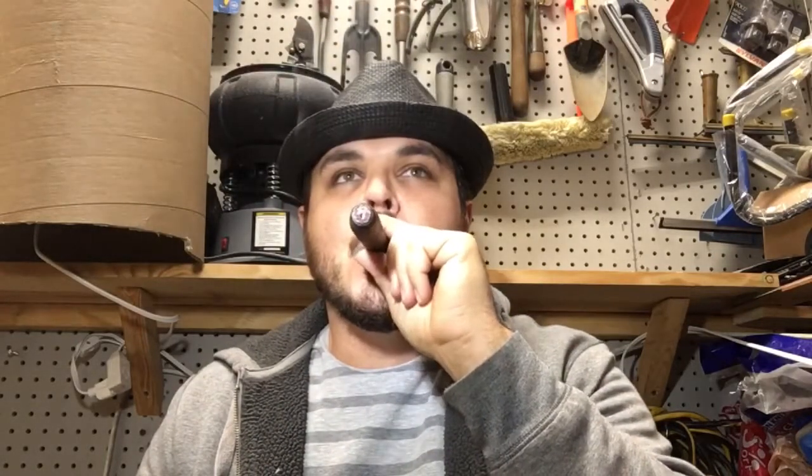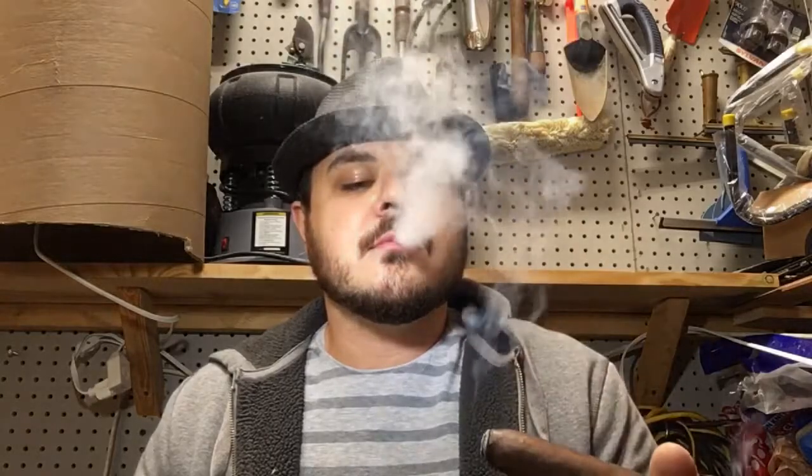I actually didn't mean to take the band off — it actually just kind of fell off, so that's kind of nice. I guess I don't have to wait until we get to the band point; I can just enjoy it now. Tons of smoke output from this one. It's burning very lovely for a Maduro.